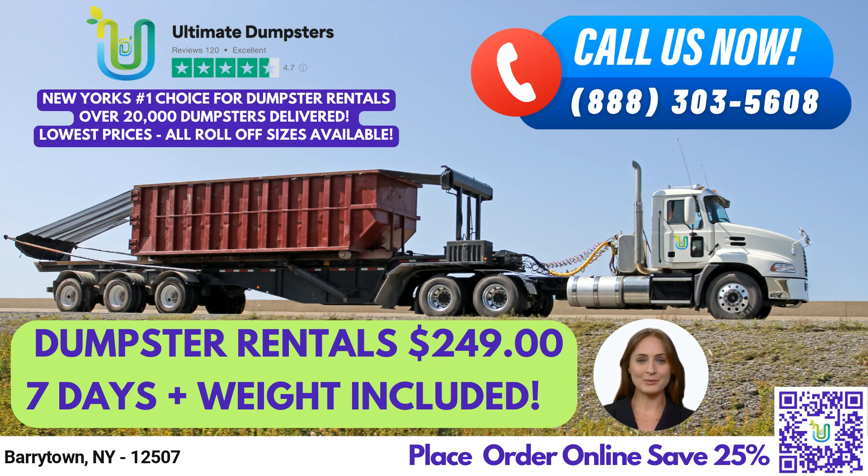Our dumpsters are perfect for a wide range of jobs, from small home renovation waste to large construction and demolition debris. Our flexible and affordable pricing, along with free quotes and estimates for every job and customer, make it easy for you to get the waste management and junk removal services you need.